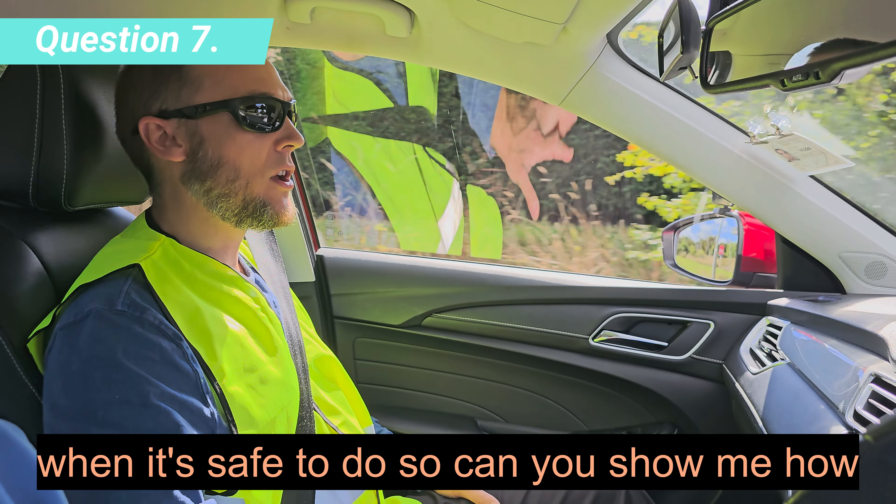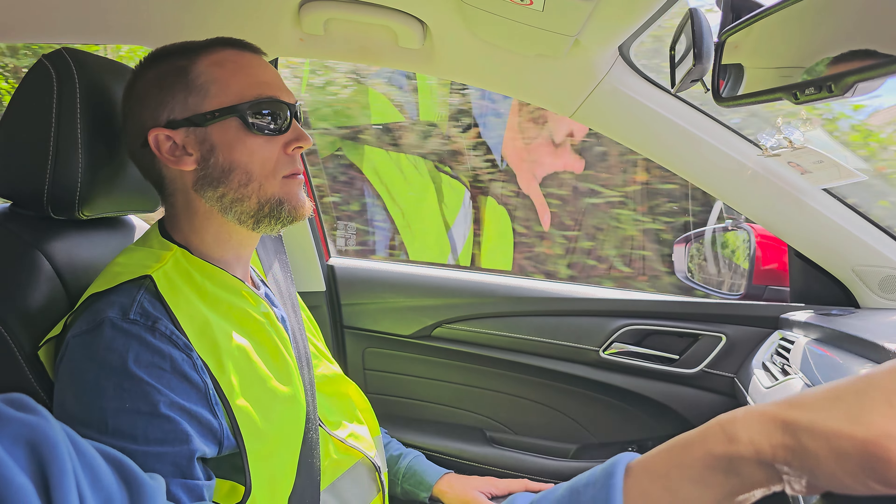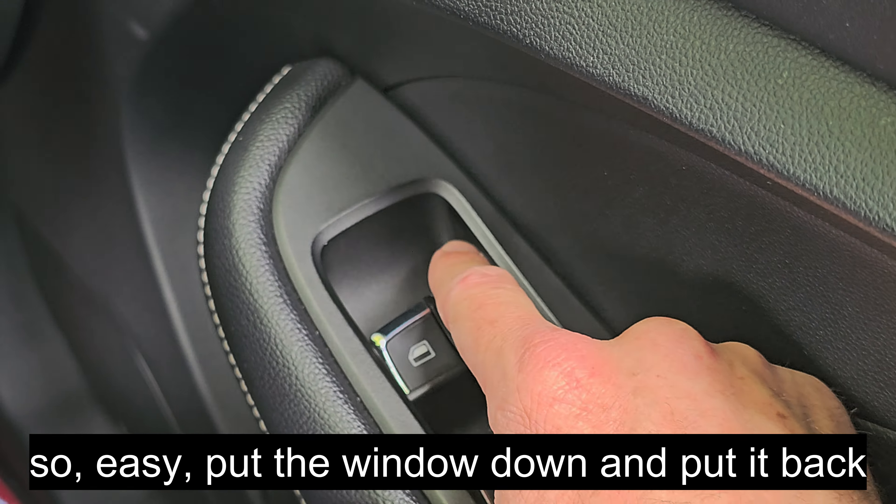When it's safe to do so, can you show me how you would open and close your side window? Put the window down and put it back up again.